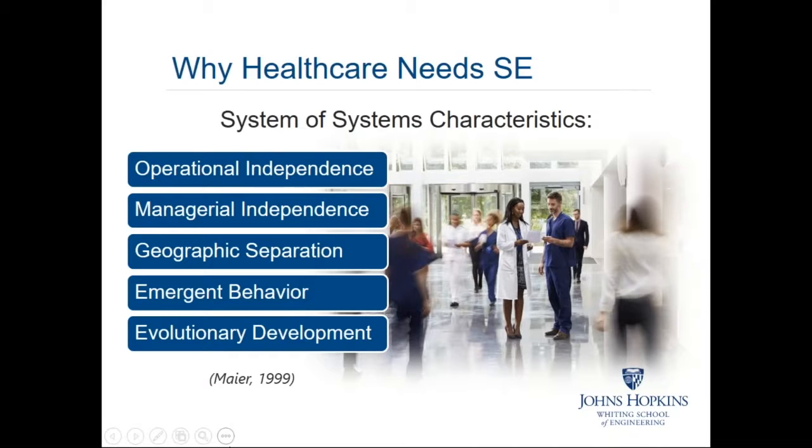Healthcare is complex, like many other systems. A helpful way to explain how systems engineering addresses healthcare challenges is to refer to other complex systems we can relate to — for example, the transportation industry. Transportation involves ground vehicles, aircraft, and maritime transportation. Even within ground transportation, you have freight trucks, passenger vehicles, motorcycles, bicycles, and other vehicles that all need to work seamlessly together. In many cases, these have been mindfully engineered to make a system of systems work very effectively.